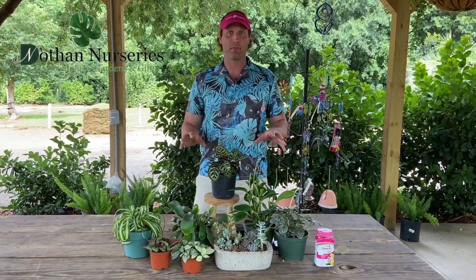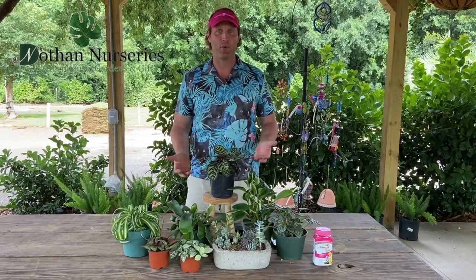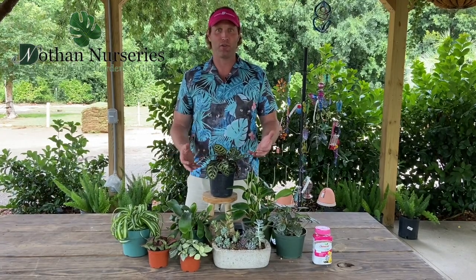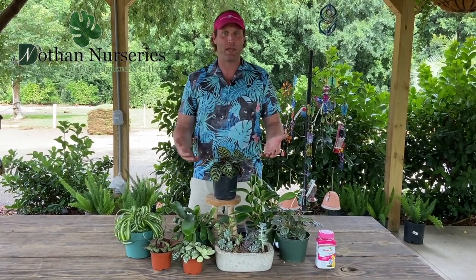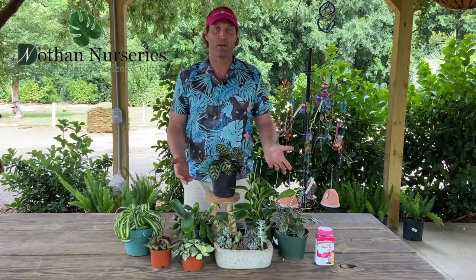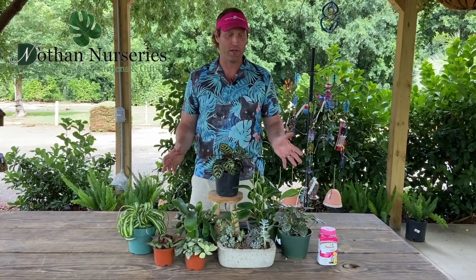Pet friendly simply means that if they eat the plant, it's not going to be toxic to the animal. With that being said, that does not necessarily mean you want your pet to sit there and chew on any plant all day, no matter what it is. So if you see a pet eating one of these pet friendly plants, you're fine, but don't just let them do it all the time just because it's pet friendly. Small amounts are fine on any of these pet friendly plants.